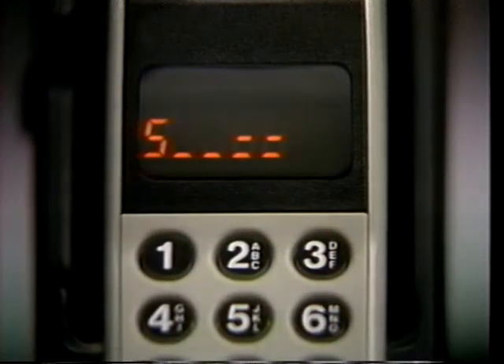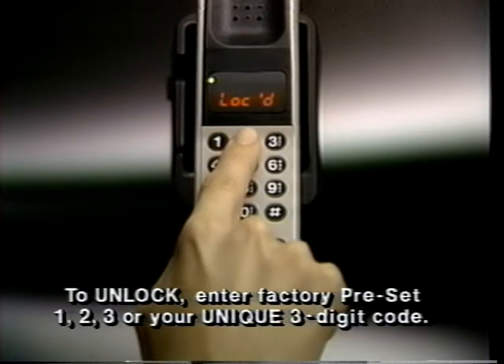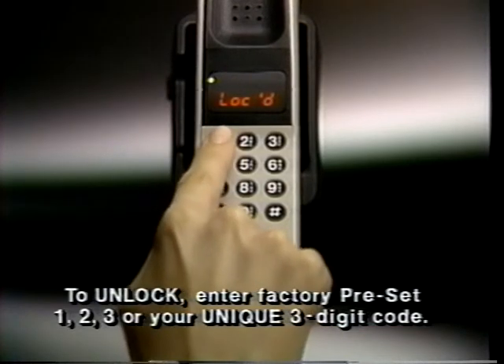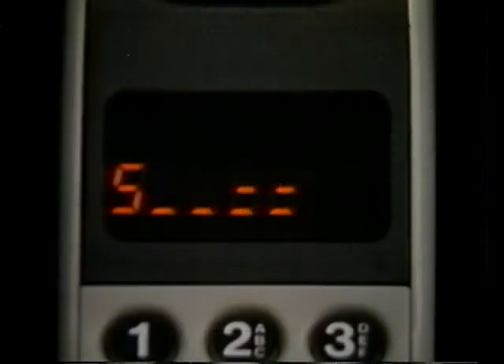If your salesperson changed the code to a number of your choice, enter it instead. If you make a mistake, press clear and start again. When the green light appears, your phone is on.